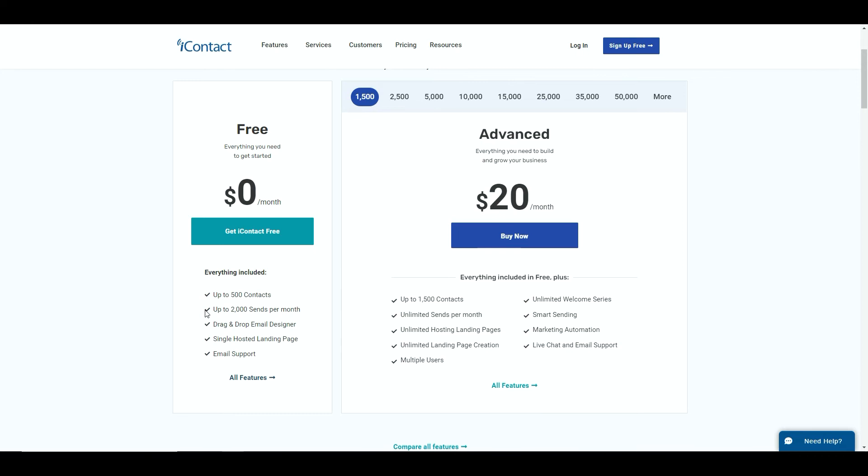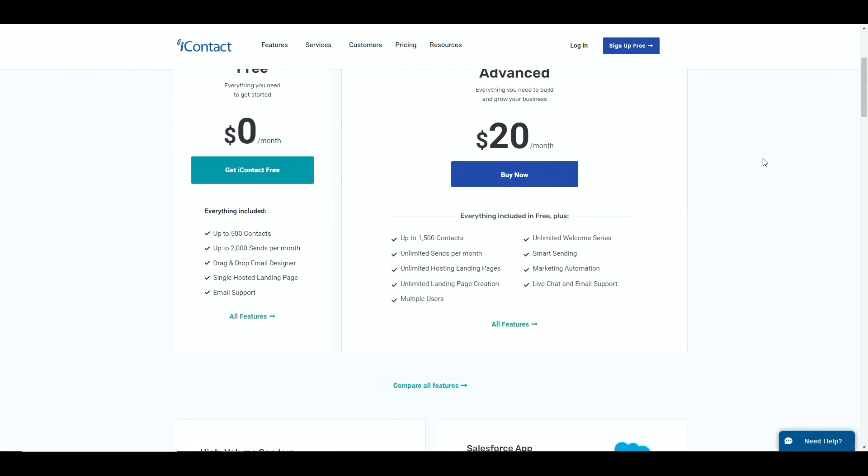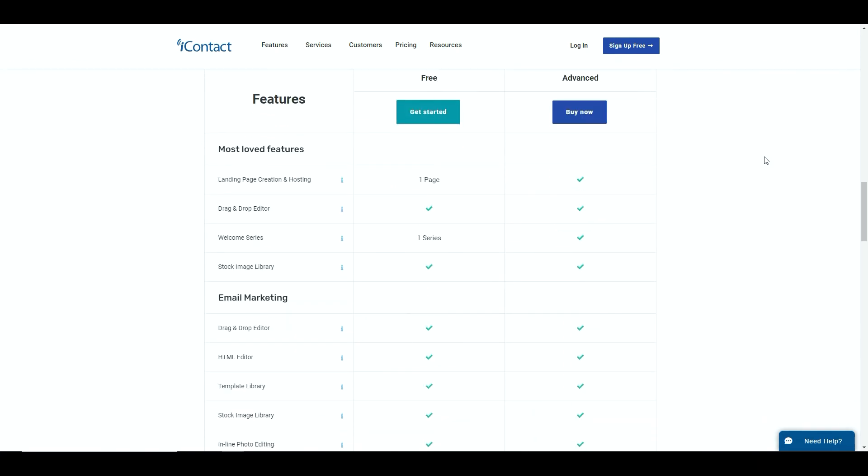As part of the free plan you get a maximum of 500 contacts and up to 2,000 sends per month, which means you can only send 2,000 emails - whereas on some of the other platforms you get unlimited newsletters. You want to bear that in mind. You've got the drag and drop email editor and design package, a single hosted landing page so you can build your landing page, and email support. Looking at the free account compared to everything else, you can see you've got your landing pages and a drag and drop editor, as well as a welcome series email - meaning you can send one series of emails out.